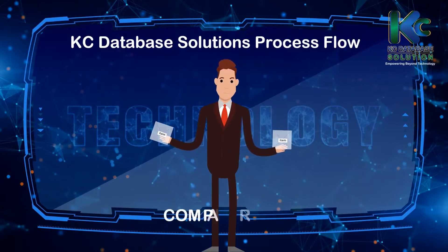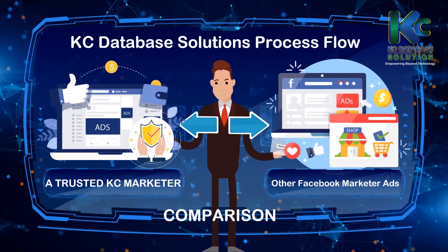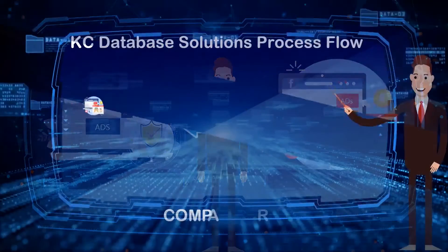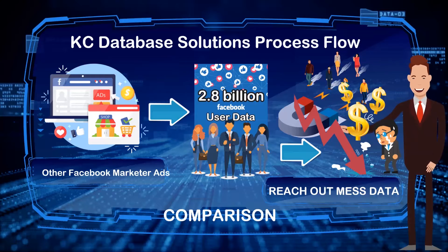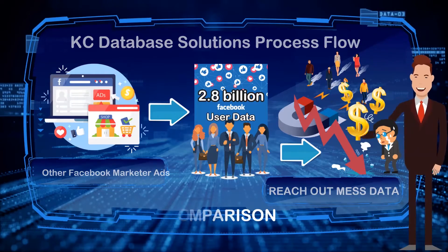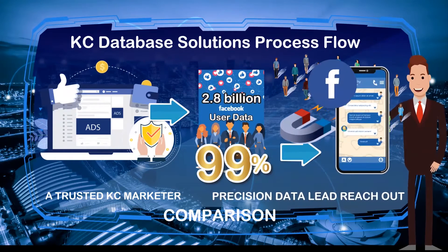KC Database Solution Process Flow — Comparison. Here is the comparison between KC Database Solution marketer ads and other Facebook marketer ads. Other Facebook marketers place ads on the Facebook platform which only reaches a very broad target, burning ad funds, and you will not be able to reach the target person who is only interested in your industry. But with KC Database Solution, you can precision reach out to 99% of data leads from 2.8 billion Facebook users. The KC Database Solution also has a function called KC Data Filter that can filter out targeted ads and lookalike ads based on the targeted industry data list.